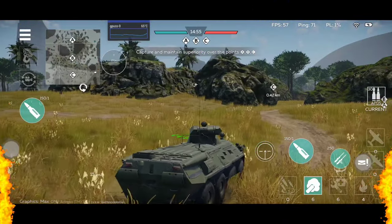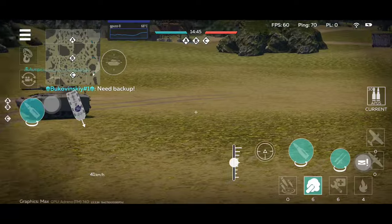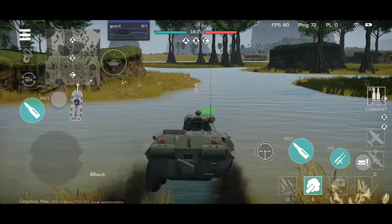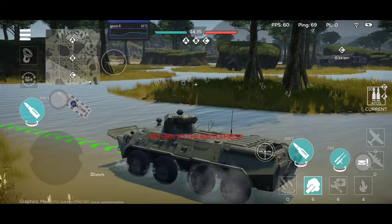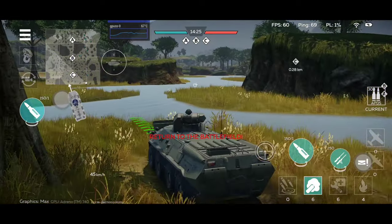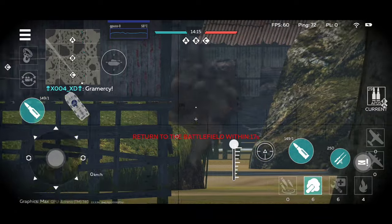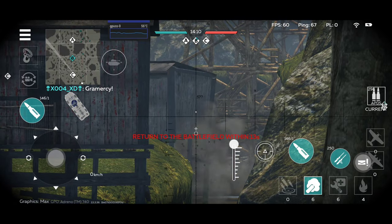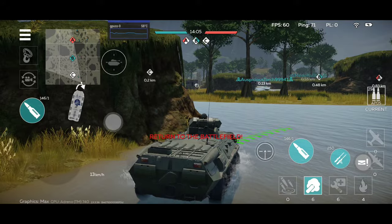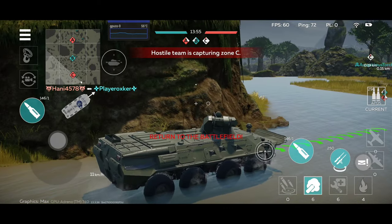Let's play one more round with the BTR. The BTR loves maps that are open where you can flank, and this map is an excellent example. I'll show you a very interesting little position. I also love how this thing goes into amphibious mode the second it touches water. This is a nice little flanking position — you have a rock to the left and an open field right in front where you can flank enemy tanks that are rushing in.